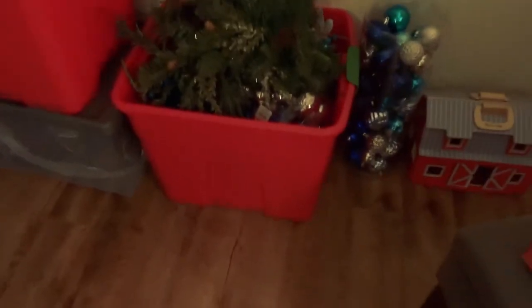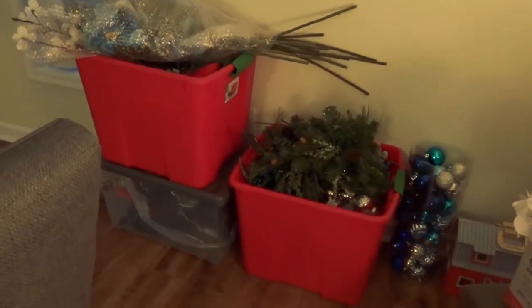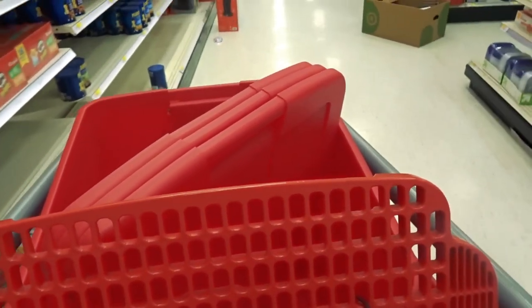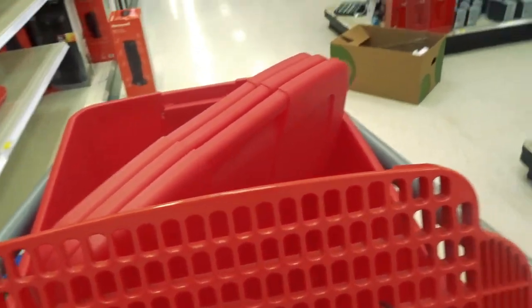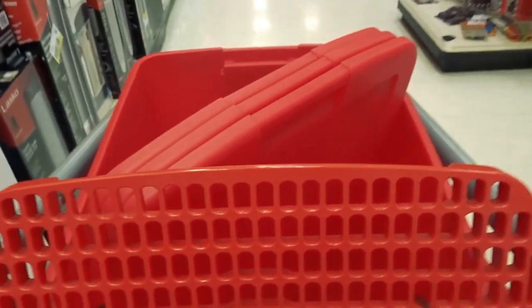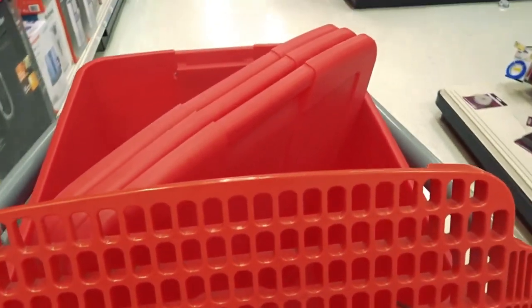We didn't put the bins away because I got the wrong lids, so I have to make another Target trip and get the right ones. Now I'm back at Target and I got the right lids, but I also got another bin because as I was getting ready to leave the house I realized that we still had a few other Christmas decor that needed to be put away and I did not have an extra bin for that.